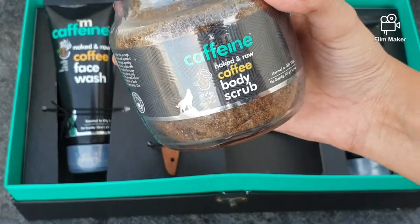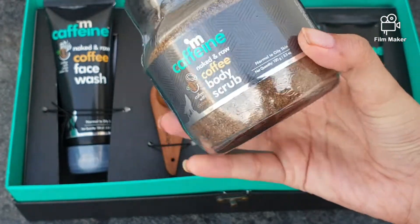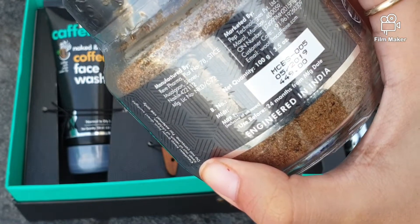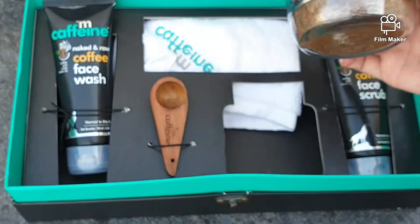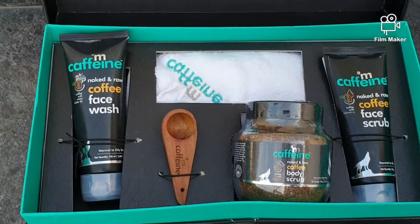This is also priced at rupees 449 for 100 grams. If you like the video, please share and subscribe, and press the bell icon to get quicker updates on posts related to beauty, skin, and food. Stay safe, stay glowing — bye!